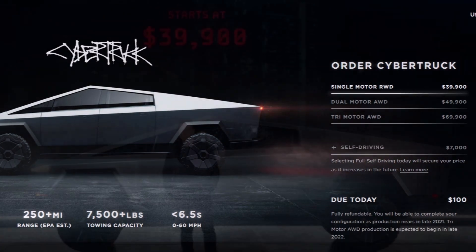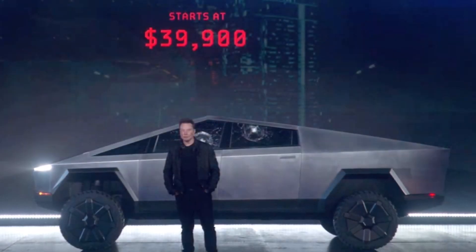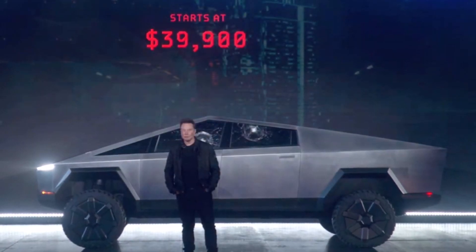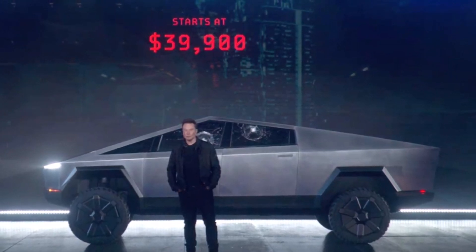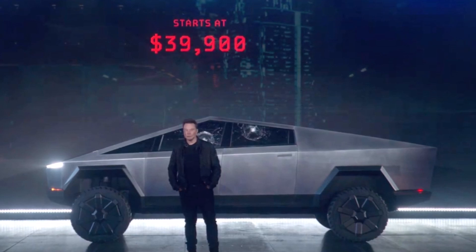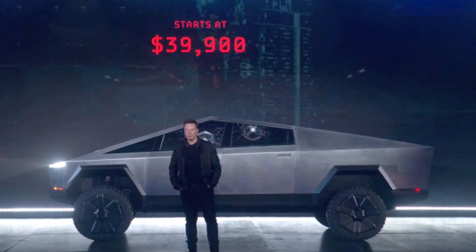If you want to order the Cybertruck, the single-motor RWD is $39,900. The dual-motor AWD is $49,900.